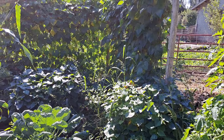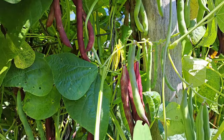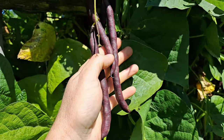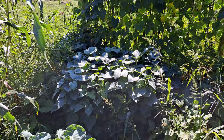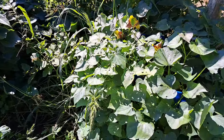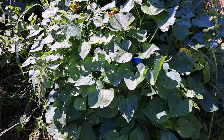Over here on one of our gorgeous triangle trellises, we have our Cherokee Trail of Tears black beans. I have not ventured over here too terribly much, but I hope they're loaded. And down in front, three more buckets with our sweet potatoes. The greens are doing fantastic, so hopefully inside the pot is just as great when we harvest.